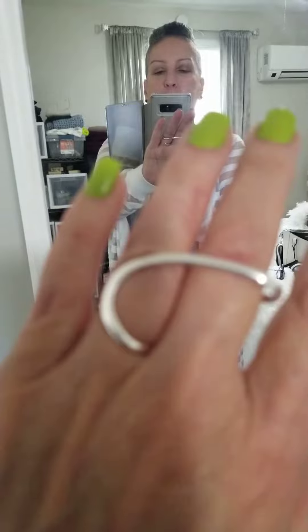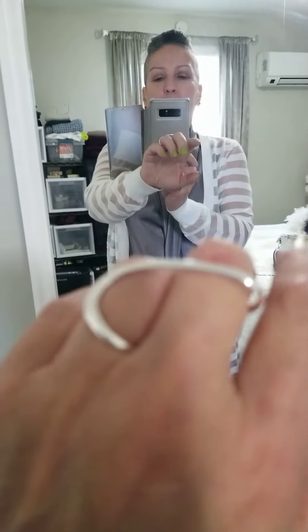I'll put everything in the description in case you want to pick it up yourself. I really thought this was a cool outfit — it's light, it's breezy, it's welcoming in spring. I hope you're inspired! Bye!